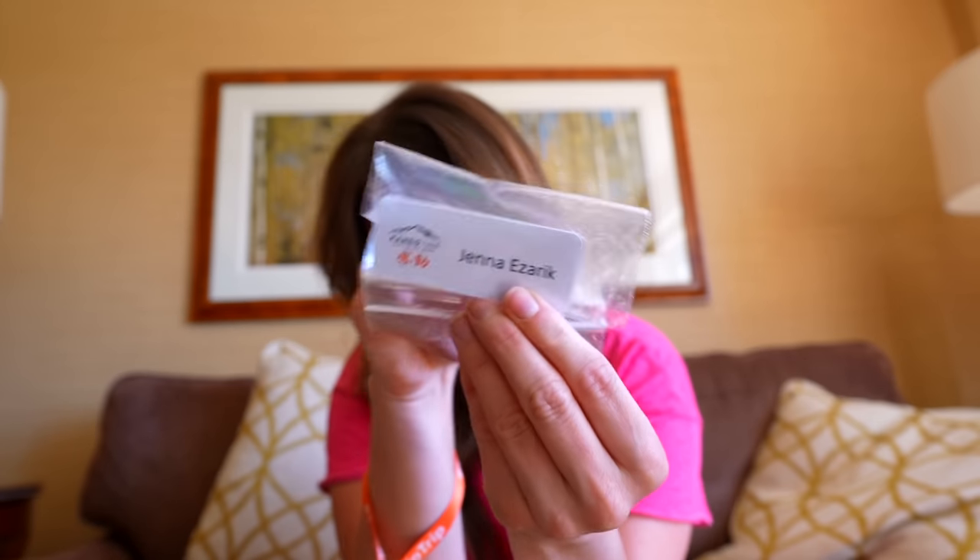We've got the alpha sticker and my name tag, which I also should have been wearing. All right, so now we're officially ready to go out and explore. We have about an hour before the reception and dinner, so let's go do some stuff.